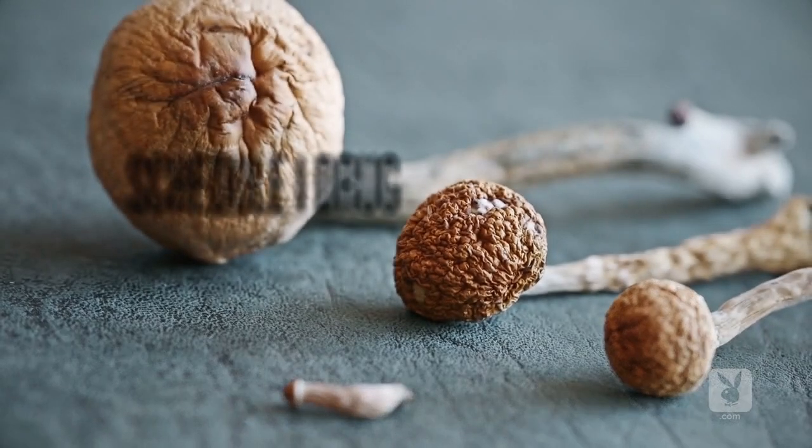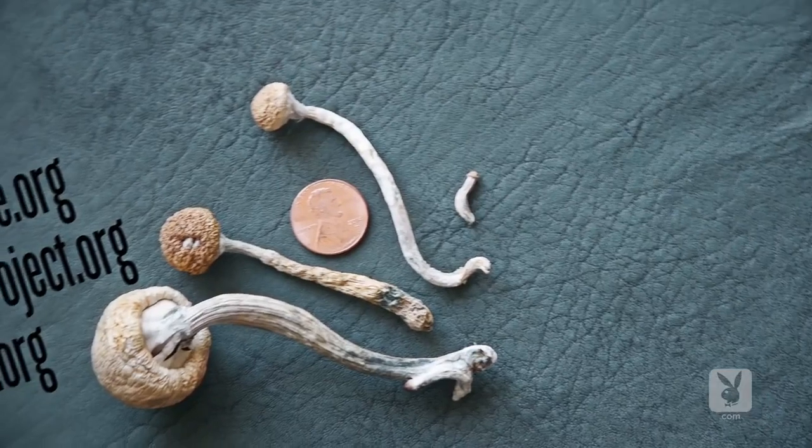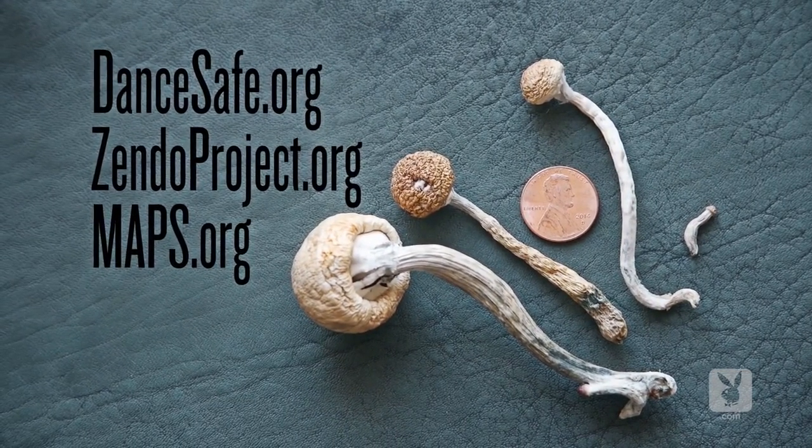Keep in mind that psychedelic mushrooms are illegal and there are consequences associated with their use. So you should really learn the strategies to reduce any harms. Visit websites like dancefaith.org or the Zendo Project and maps.org.